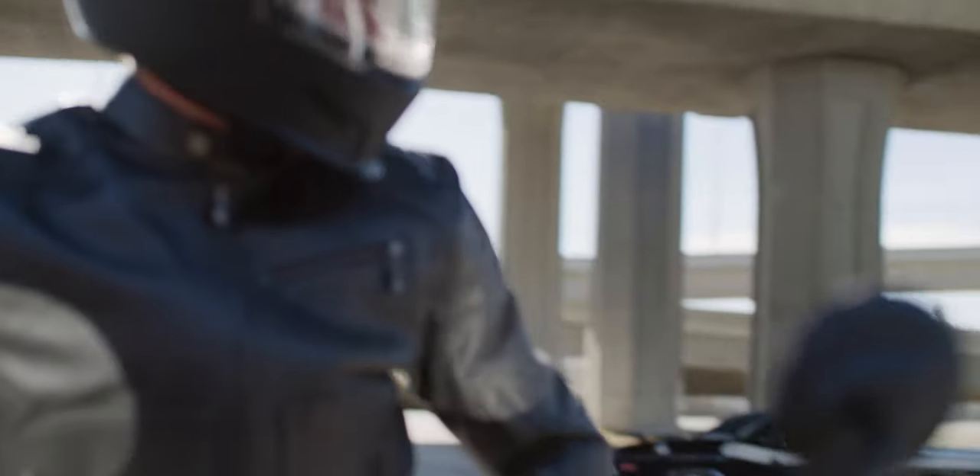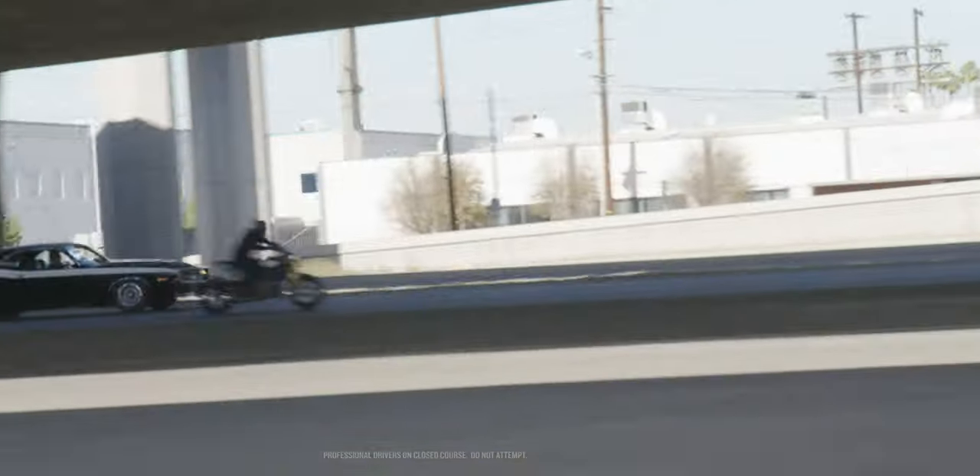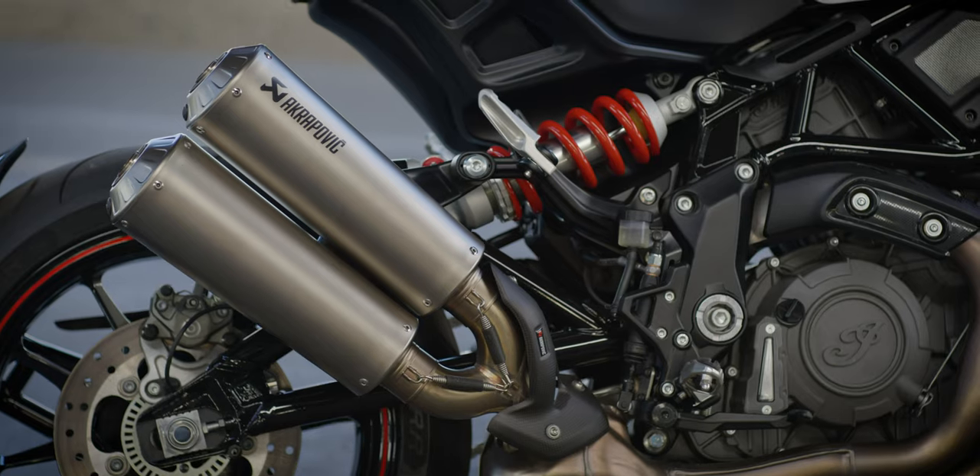With a new FTR, retro style meets modern performance. With a new lower seat, 17-inch wheels and world-class components, it all adds up to incredible street handling and performance.